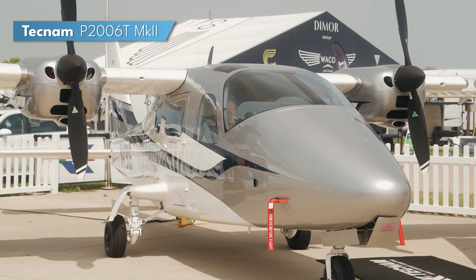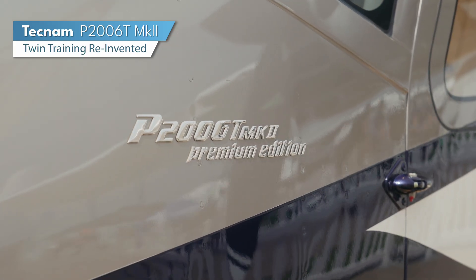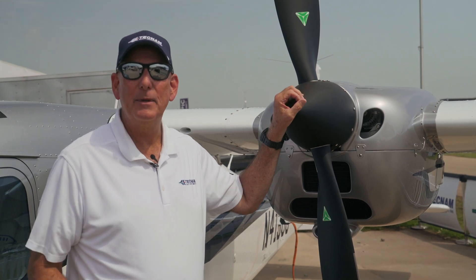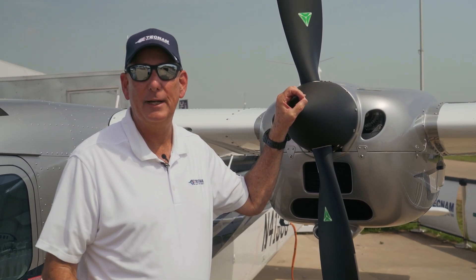Next, I want to introduce you to the P-2006T Mark II — that's the Tecnam twin trainer and personal cruiser. For those of you in the flight training business, please pay attention. This plane was designed to produce the most cost-effective flight training platform ever invented. The secret behind the P-2006 economy? The Rotax engines again. Tecnam is pioneering low operational cost aircraft for flight training operators.